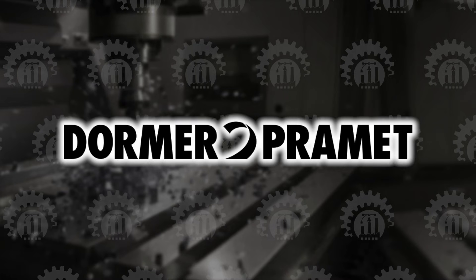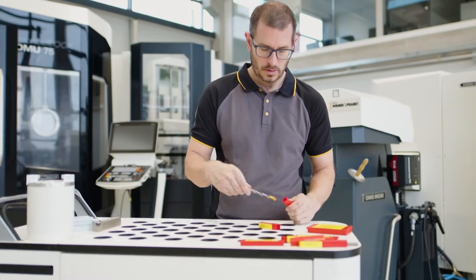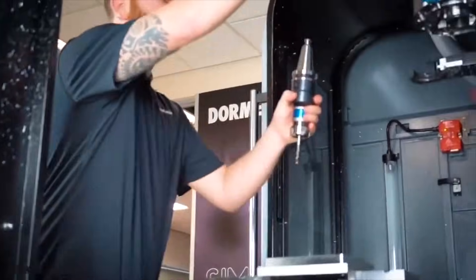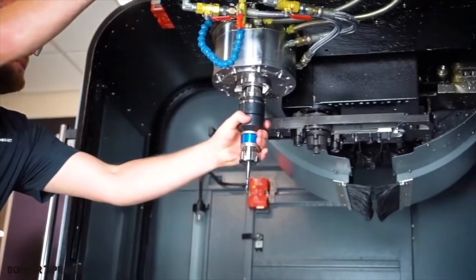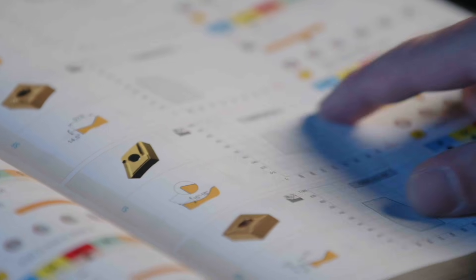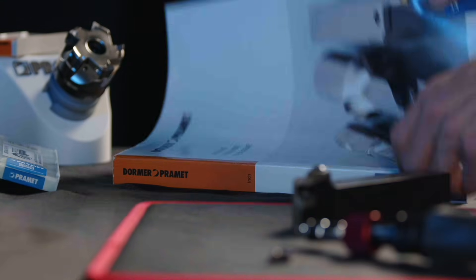We are an authorized distributor for selected tooling product lines and our product range includes Dormer Pramit. Our main tool line provides reliable tooling for all general machining operations. Dormer is the classic brand for drills, taps, and end mills recognized in the industry for more than 100 years. With the acquisition of Pramit for indexable tools in the 1990s, the brand is now globally known as Dormer Pramit.